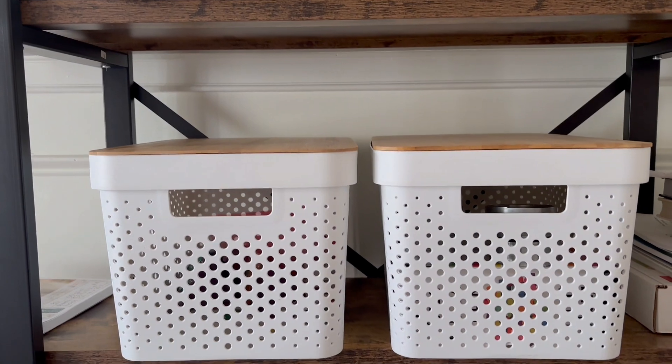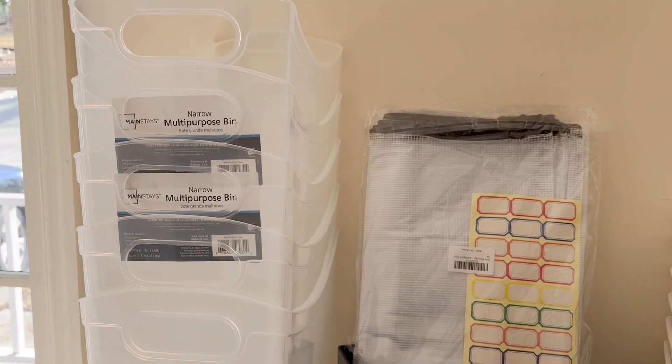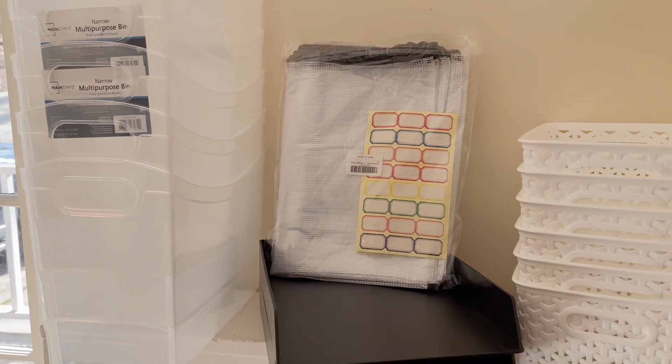Everyone's space is different, so some of these ideas may work for you and some of them may not. Let's figure out what works for you.